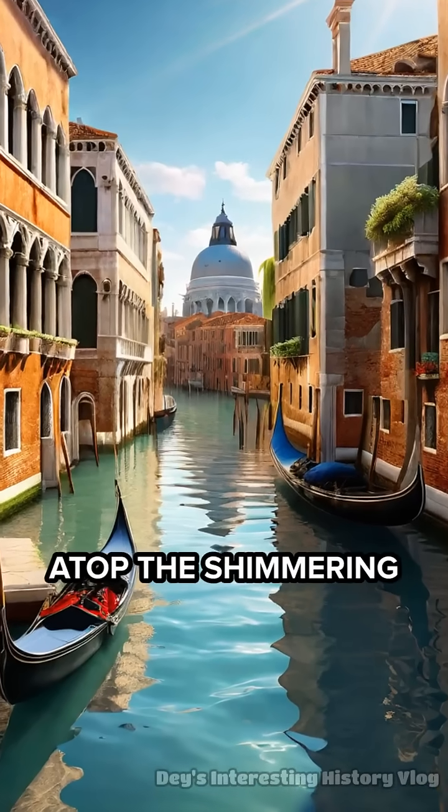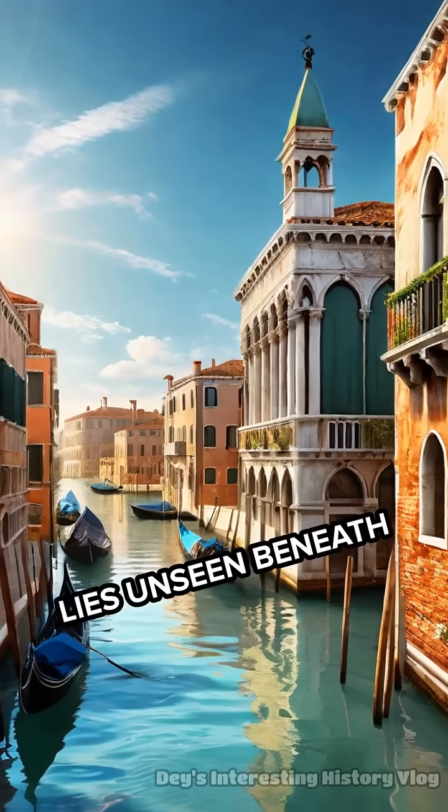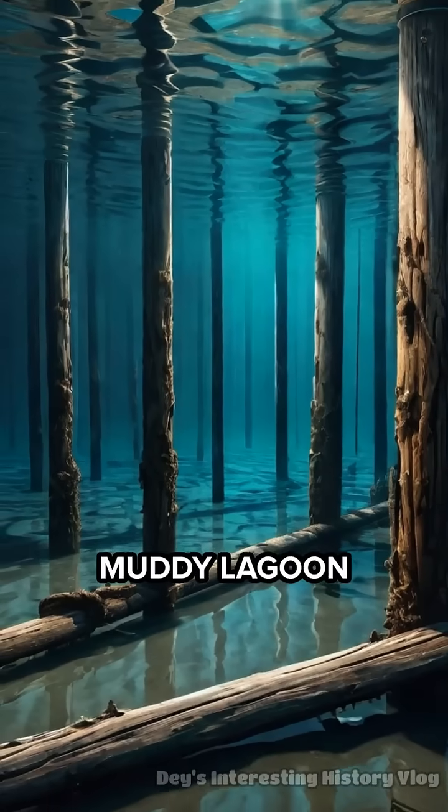Venice appears to float magically atop the shimmering waters of its lagoon, but the real marvel lies unseen beneath its streets and canals. The city's survival depends on millions of wooden piles driven deep into the muddy lagoon floor.